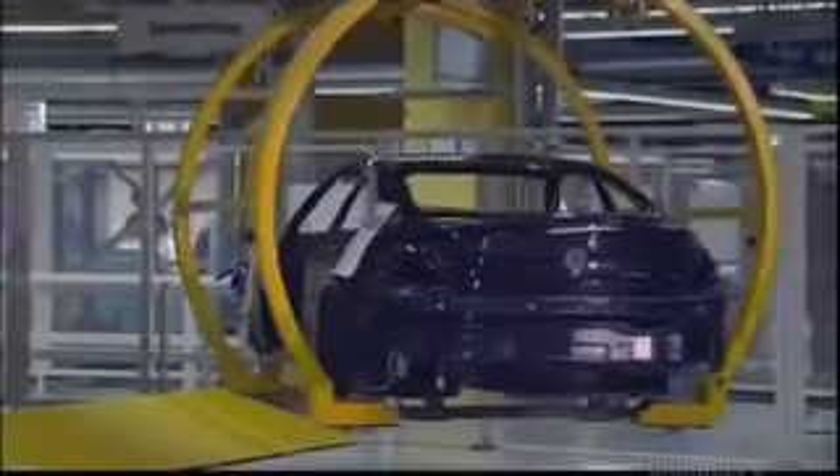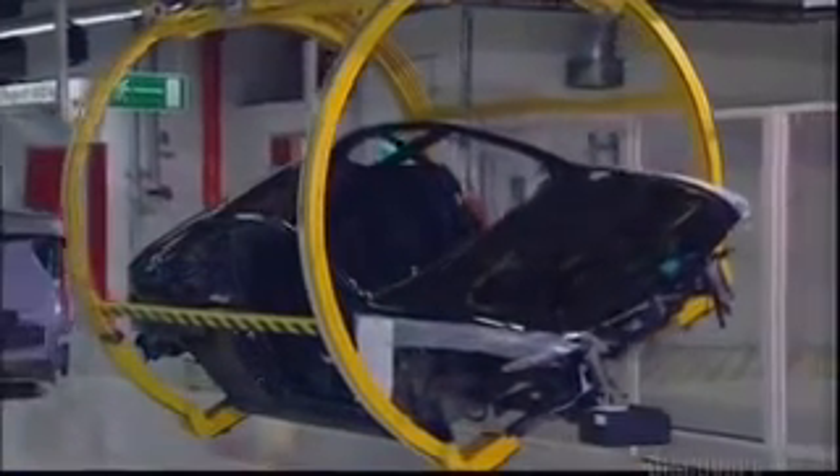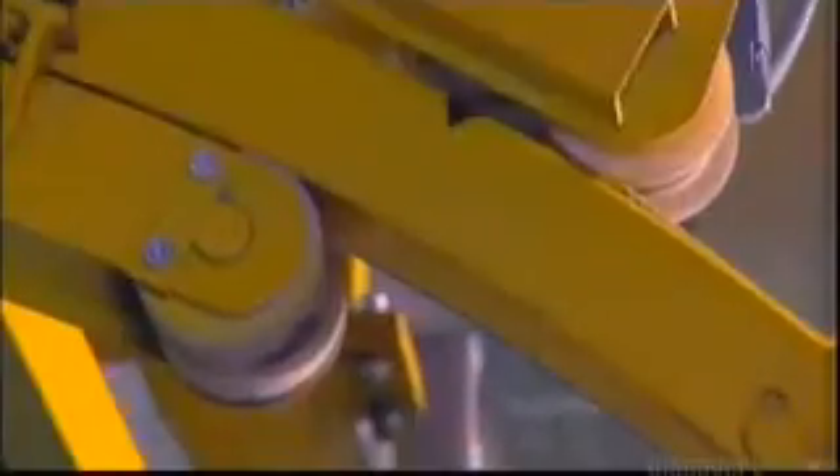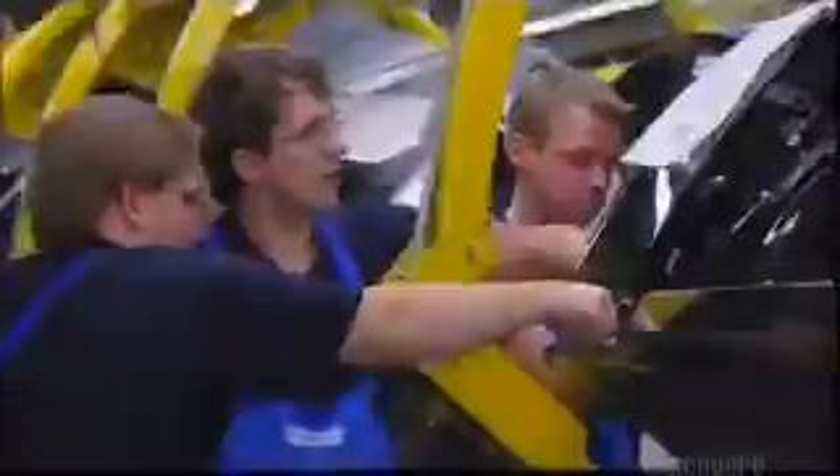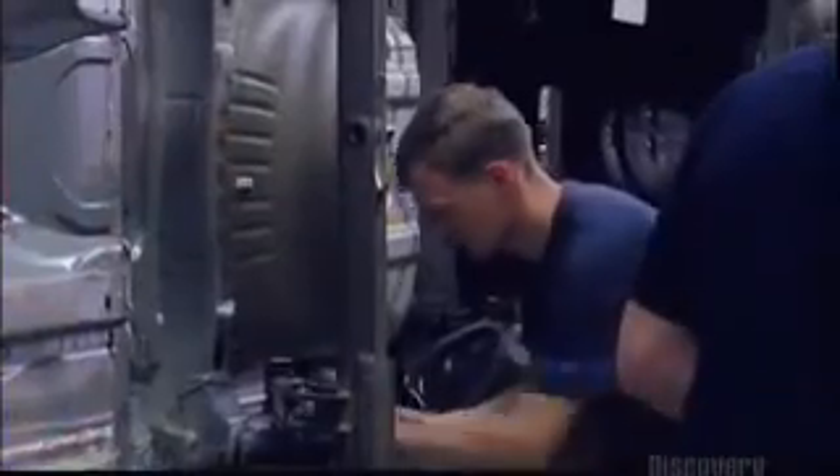In fact, the cars now rolling off the line at BMW's factory are being shipped quickly all over the world. But after all the sophisticated technology used in building the basic car, human workers now become vitally important.